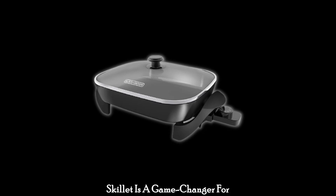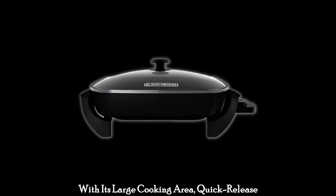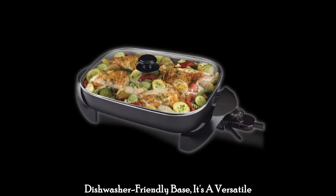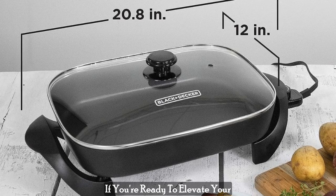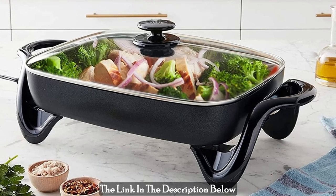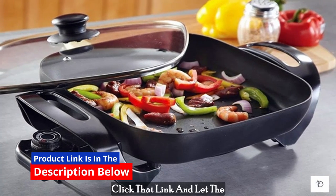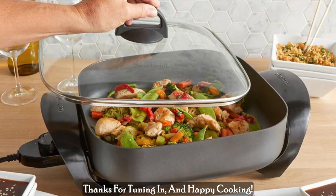In conclusion, the Black & Decker Skillet is a game-changer for home cooks and chefs alike. With its large cooking area, quick-release variable temperature control, pan tilt leg, easy cleanup, safety features, and dishwasher-friendly base, it's a versatile and practical addition to any kitchen. If you're ready to elevate your cooking game and impress your family and guests with delicious meals, click the link in the description below to make this skillet yours today. Don't miss out on the opportunity to transform your cooking experience — click that link and let the Black & Decker Skillet take your culinary creations to the next level. Thanks for tuning in, and happy cooking!